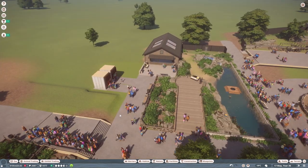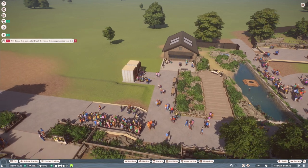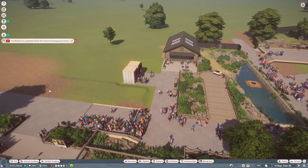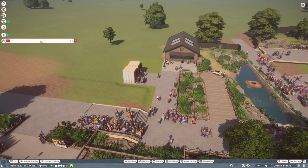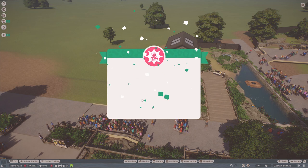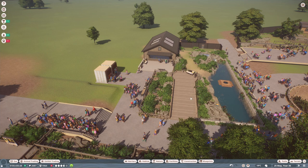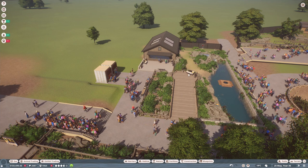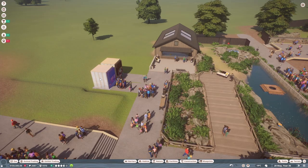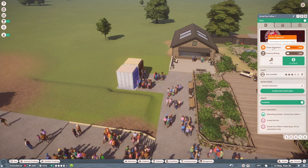Now I want to start building for the Asian small-clawed otters, which is a new type of otter from the Wetlands animal pack — they're one of my favorite animals. I also want to redo the giant otter habitat because we're having space issues, and I may even design some shops as well, which will increase guest happiness.